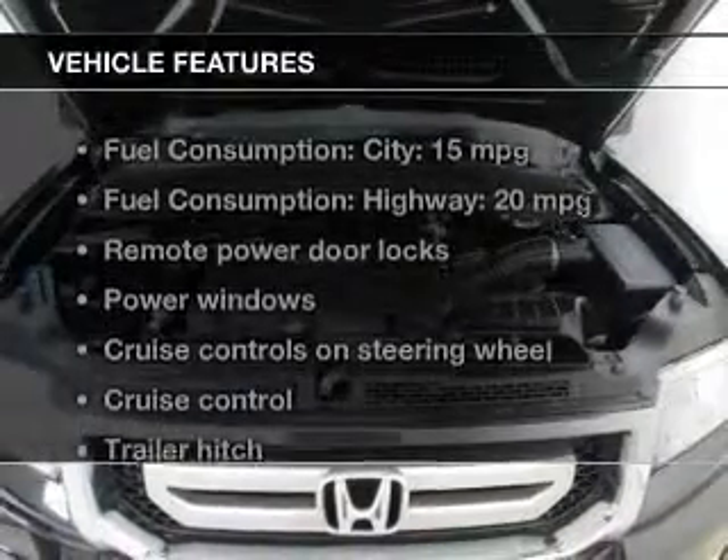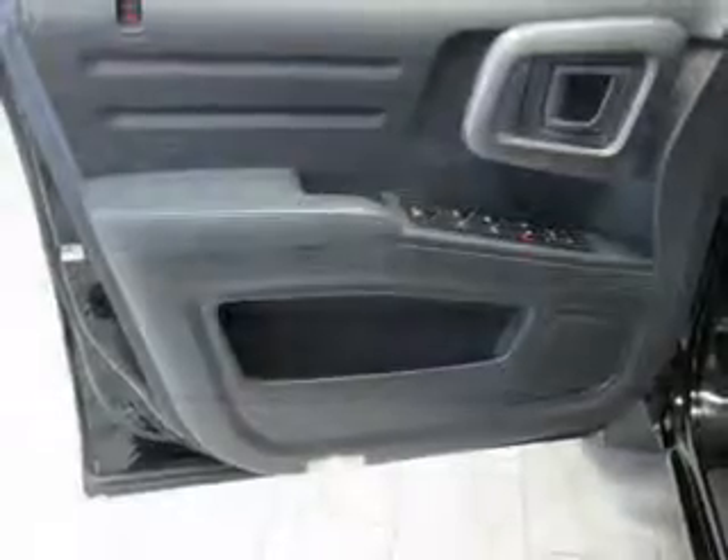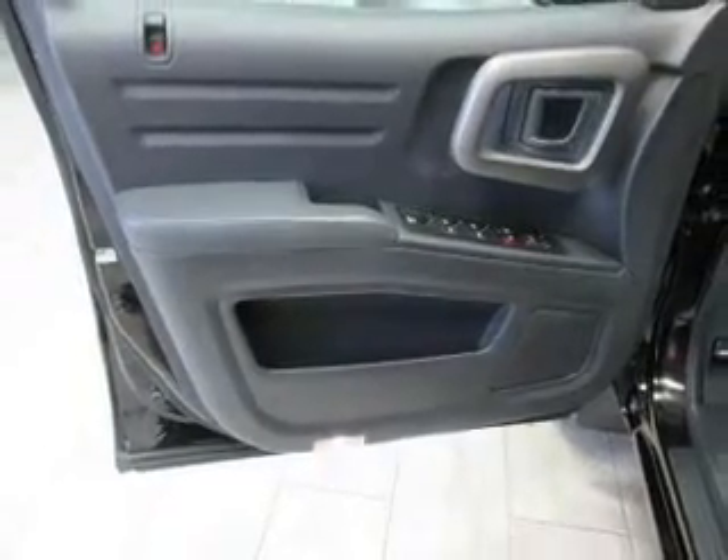Plus enjoy these notable features included in this vehicle: keyless entry, leather seats, power door locks, power windows, cruise control, and AM FM stereo with multi-disc CD player and satellite radio.